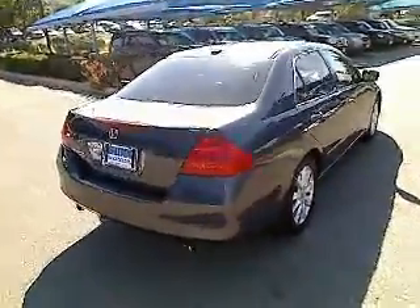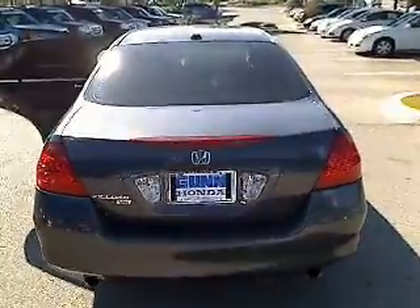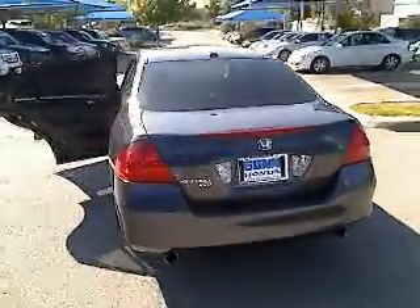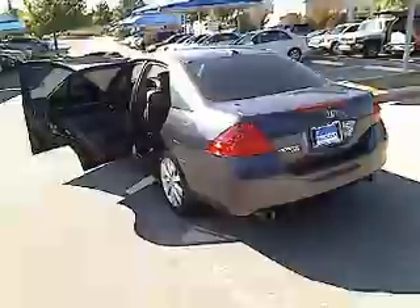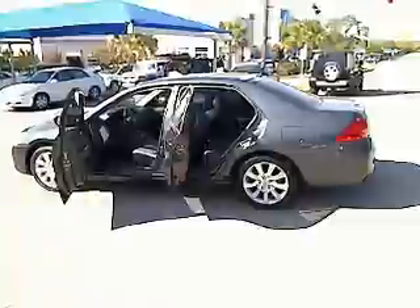Steering wheel audio controls, power passenger seat, CD changer, stability control, traction control, four-wheel ABS, power steering, adjustable steering wheel, keyless entry, four-wheel disc brakes.